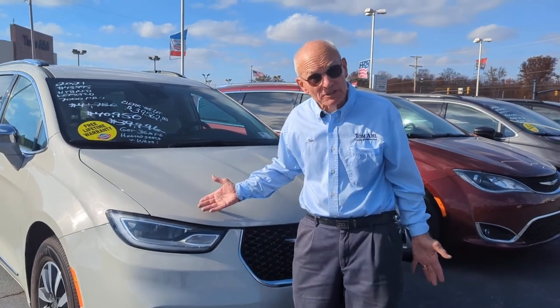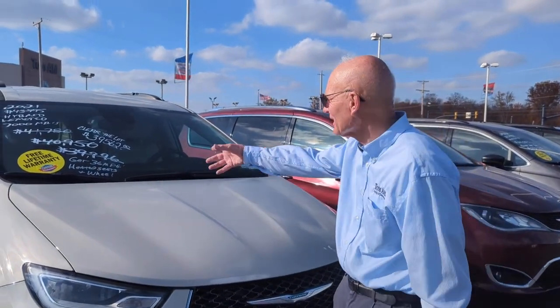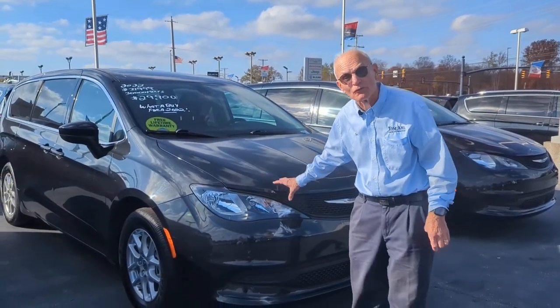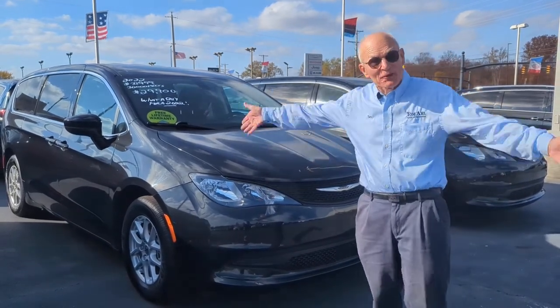We drove one to Florida and got 36 miles per gallon on a car like this. Come get it — we marked it down thousands. We made a special purchase in Florida of these beautiful Chrysler vans. This one is a '22 and it's under $30,000.